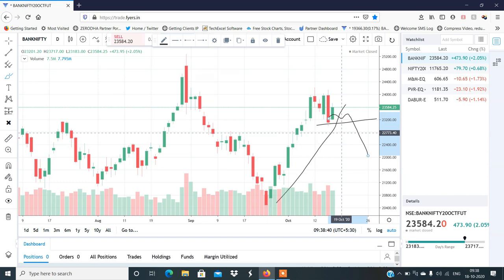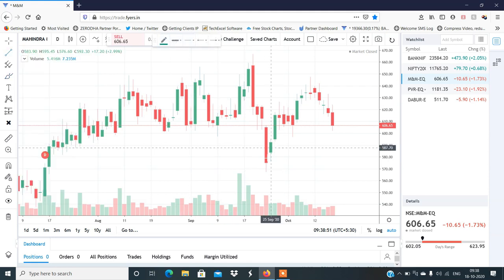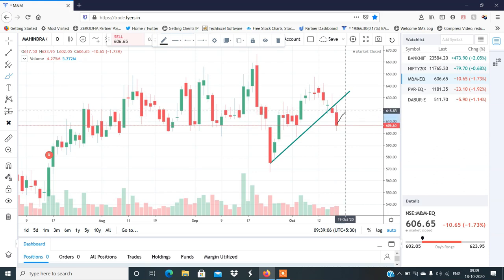Now let's discuss stocks. The first stock is M&M. Looking at M&M's structure, I have a simple trend line with two red candles. If I am going to get into a bounce, I will look for a short line setup. In the bounce, the 615-620 level is important for M&M.